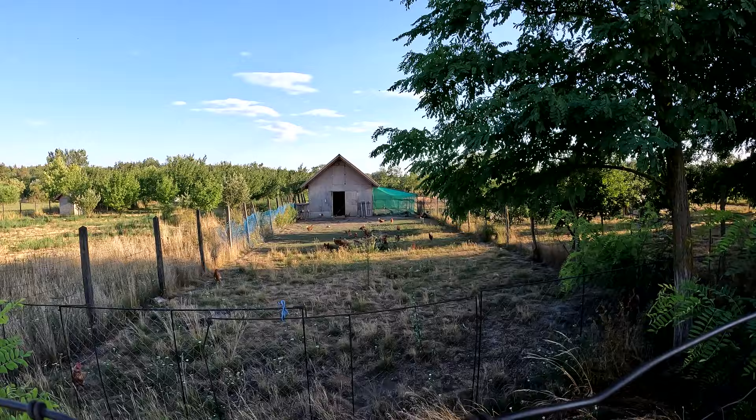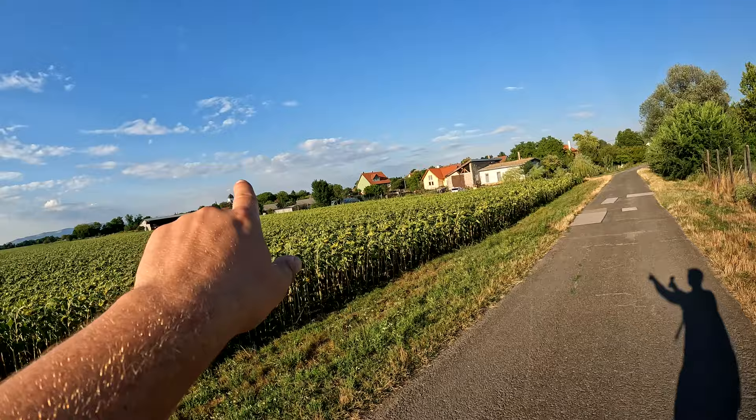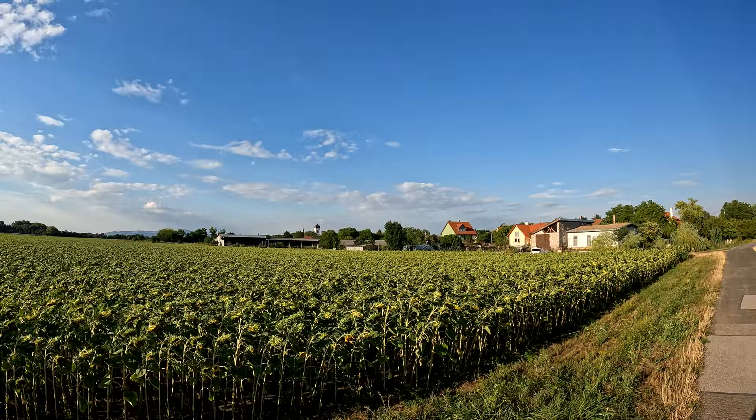This town, Sziget Monostor — island monastery — has always had a quite religious flavor to it. You can see the peaks of the churches, the templomok, poking up beyond the sunflower field here.